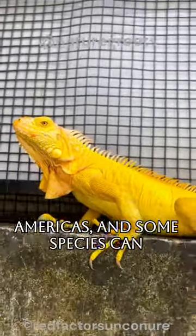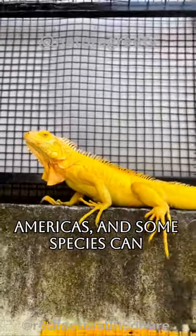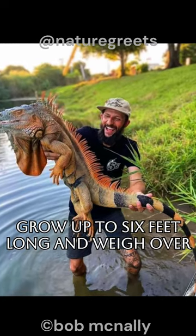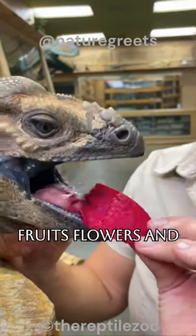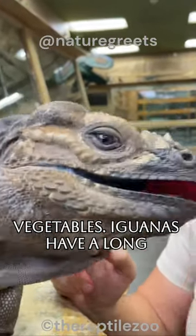Iguanas are the largest lizards in the Americas, and some species can grow up to 6 feet long and weigh over 20 pounds. They are herbivores, and their diet consists mainly of leaves, fruits, flowers, and vegetables.